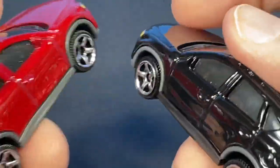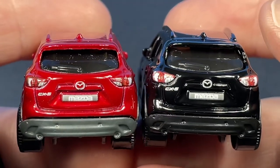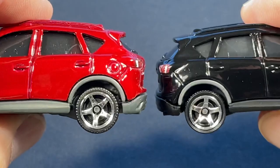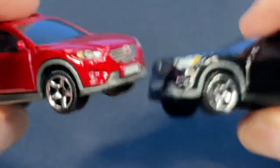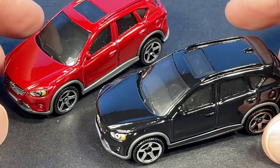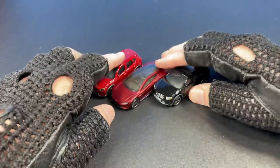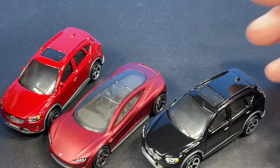If you're new here, please subscribe to the channel — it helps me a lot and you don't want to miss out. Every day I have new diecast car videos — Matchbox, Hot Wheels, Johnny Lightning, and other brands. This beautiful Tesla is just amazing. I'm really loving all three of these — they're looking so cool.